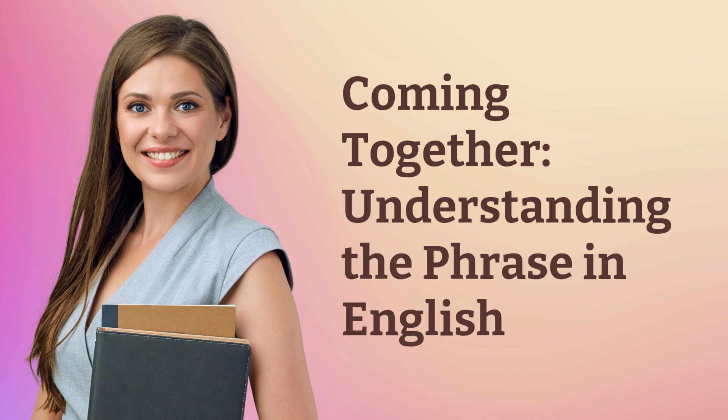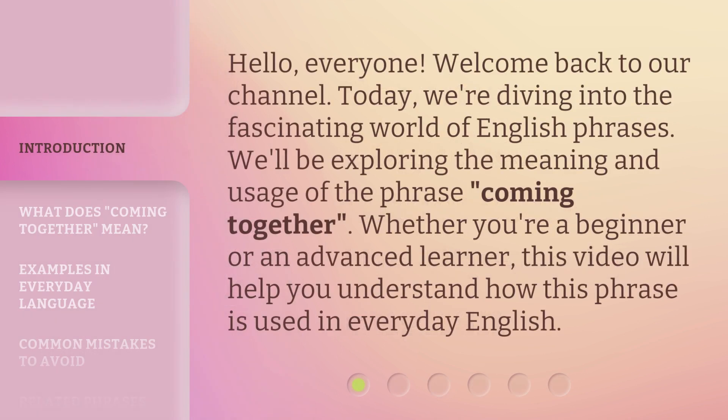Coming Together: Understanding the Phrase in English. Hello, everyone. Welcome back to our channel. Today, we're diving into the fascinating world of English phrases. We'll be exploring the meaning and usage of the phrase 'Coming Together.' Whether you're a beginner or an advanced learner, this video will help you understand how this phrase is used in everyday English.